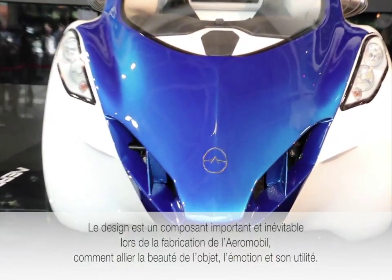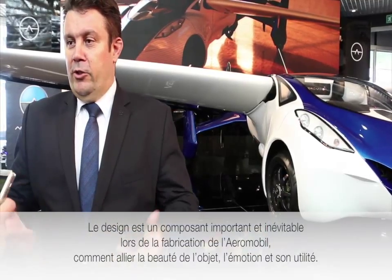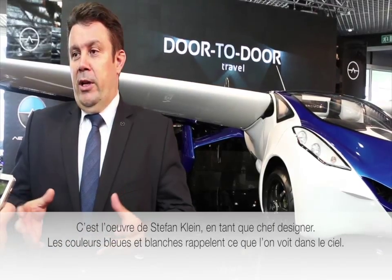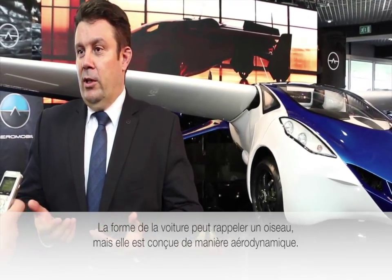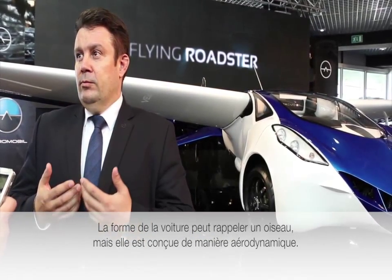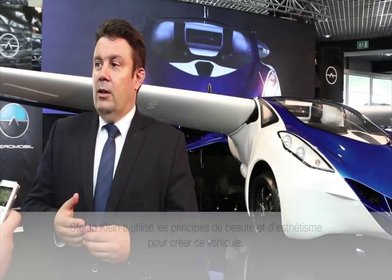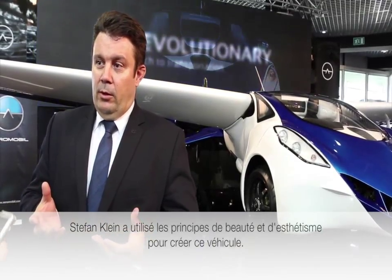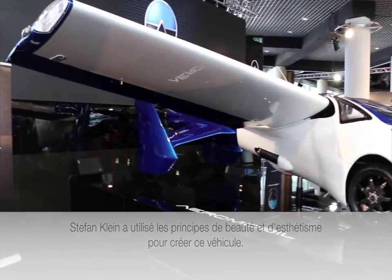Design is an inevitable part of the whole object and one of the leading principles around which AirMobile was built. When you create something, you look not only at the functionality but also at the design — how beautiful the object is, how emotional it is. Stefan Klein, as a designer, used this principle in creating this unique vehicle.